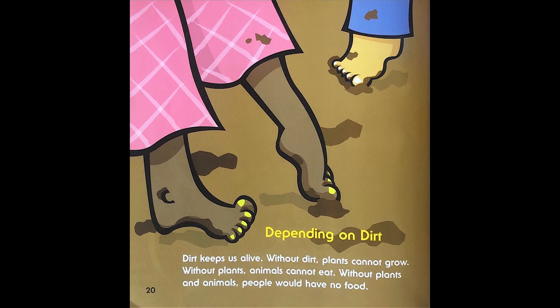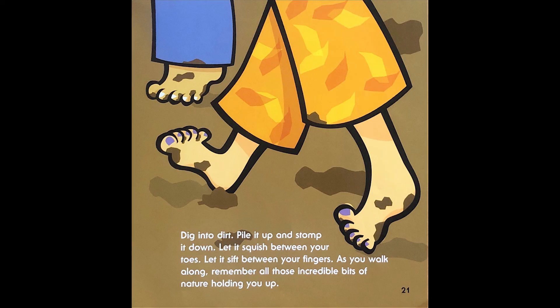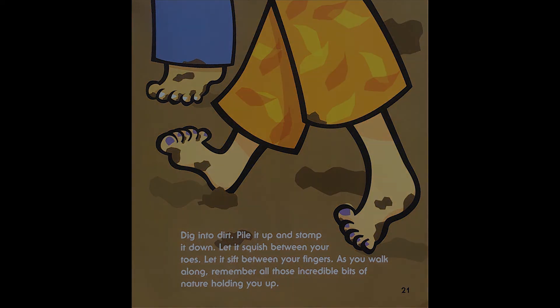Depending on dirt. Dirt keeps us alive. Without dirt, plants cannot grow. Without plants, animals cannot eat. Without plants and animals, people would have no food. Dig into dirt, pile it up, and stomp it down. Let it squish between your toes. Let it sift between your fingers. As you walk along, remember all of those incredible bits of nature holding you up.